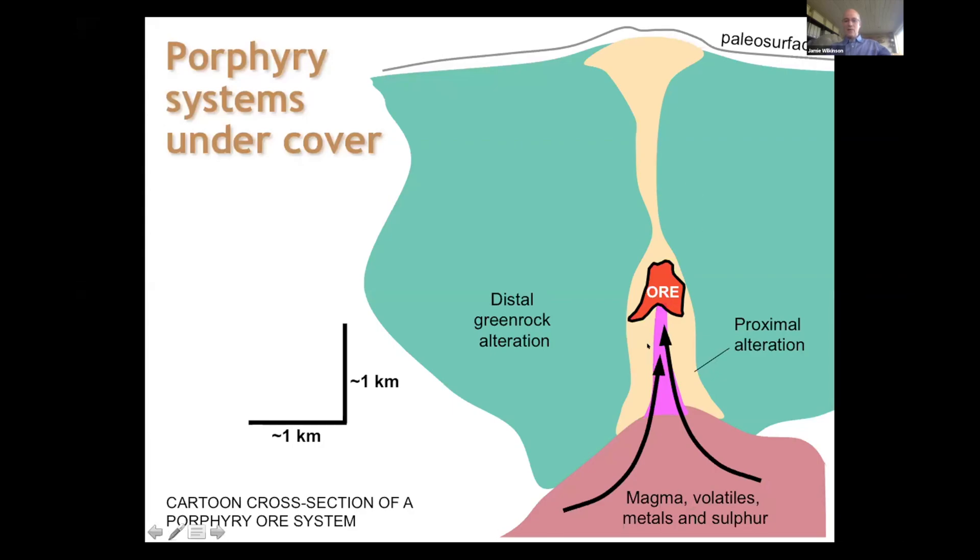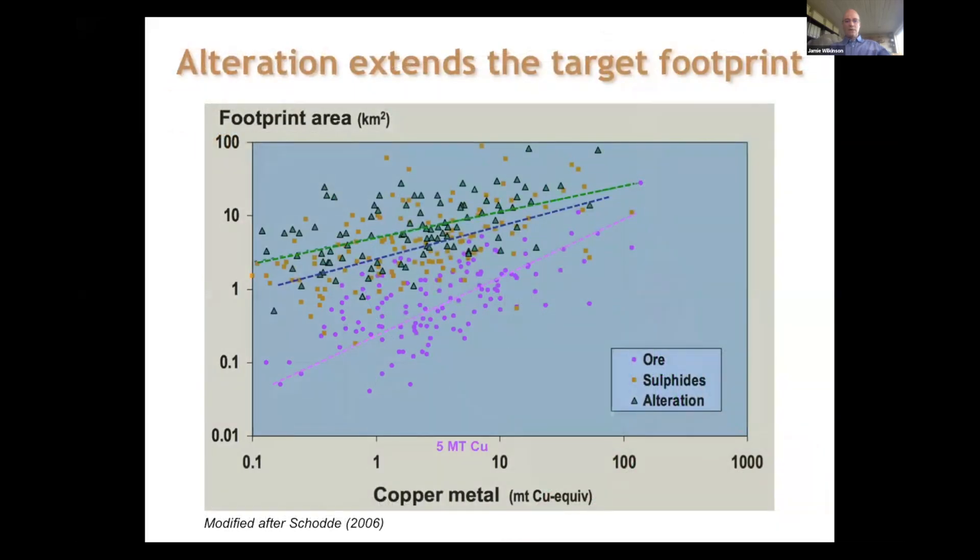Around the ore body there's a halo of proximal alteration — the traditional alteration halo that has been used in exploration for many decades, based on early models of Lowell and Gilbert. Beyond that there's a much broader distal alteration halo — propylitic, or green rock, alteration — which extends for several kilometers away from the ore body. This is produced by the fluids that make the ore body, but traditionally it hasn't been possible to explore within these rocks for lack of suitable signatures.